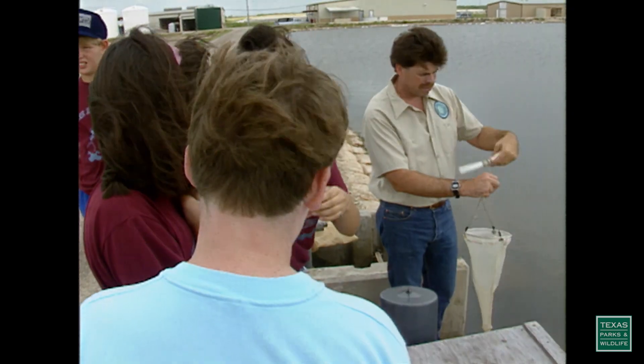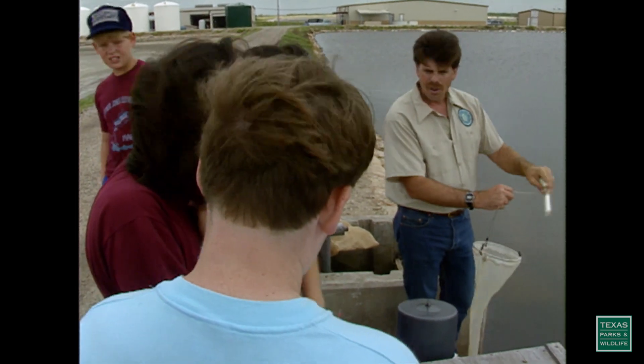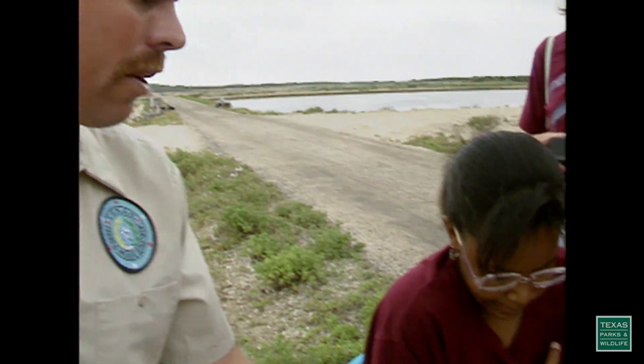That's where Adopt-A-Wetland comes in. Kids can actually adopt a wetland near their homes or schools. It's a three-part plan: first, protecting wetlands; second, creating, restoring, and enhancing wetlands; and third, doing research and learning more about wetlands. It's important, but it's also fun. It's tough to protect at your desk, so you have to get out there. Scientists call it field work — I just think it's the coolest science class I've ever had.